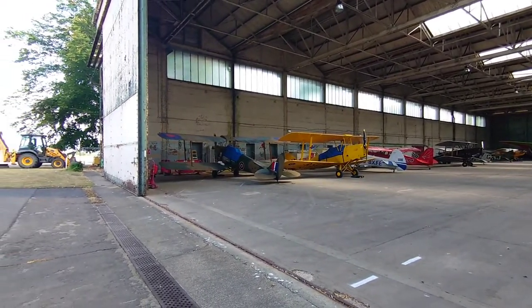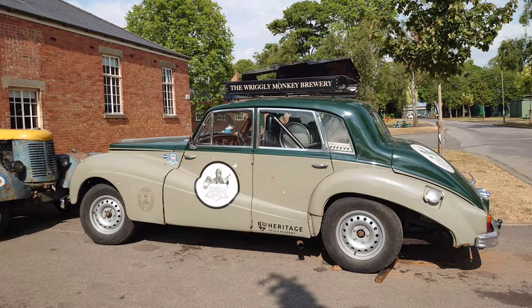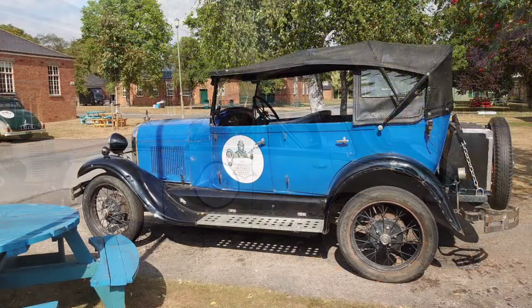They even have an on-site Airbnb for pilots and passengers. We continued to explore the site, spotting both vintage and rally cars along the way.